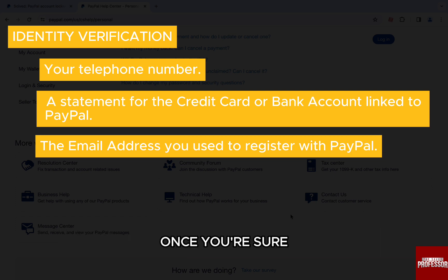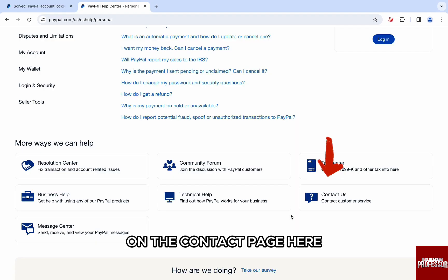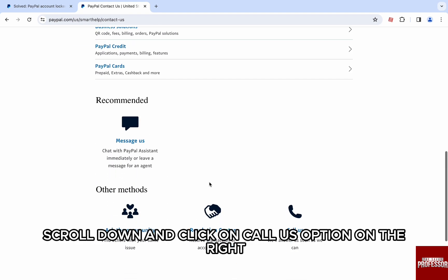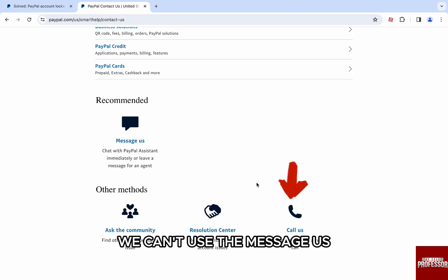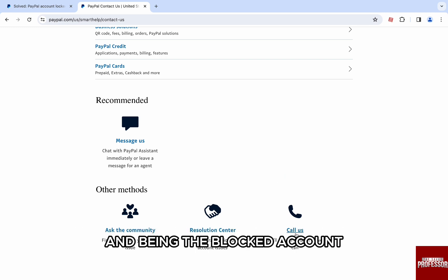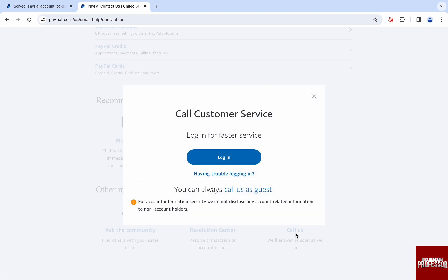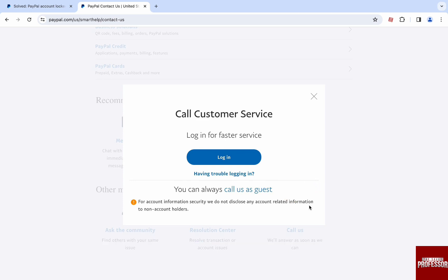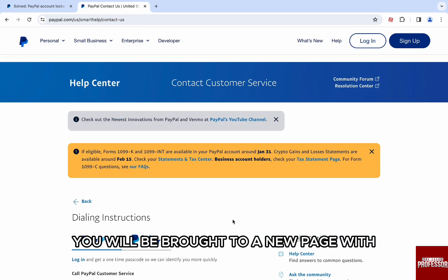Once you have all the above things sorted, on the contact page scroll down and click on the Call Us option on the right. We can't use messages because that would require signing into the account, and being a blocked account, we can't do that. Once you click on Call Us, a pop-up will open — click on the Call Us as a guest option, and you will be brought to a new page with the numbers to call.